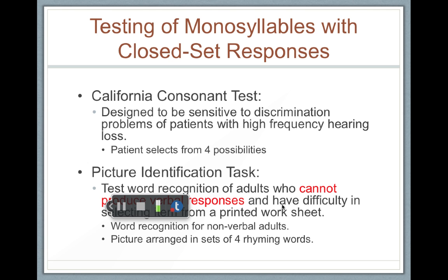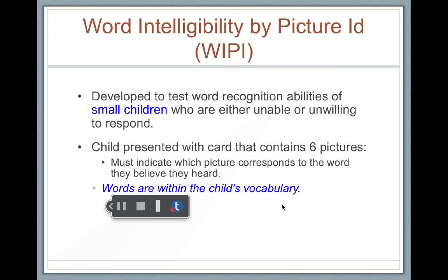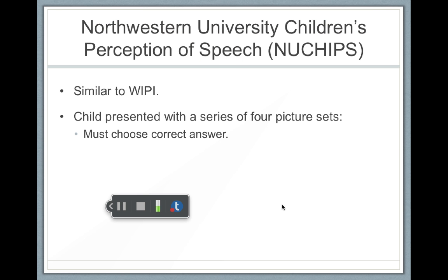Here are some other tests that might be used. The picture identification task is used with adults who cannot produce verbal responses or who have difficulty selecting from a printed word list — this would be a closed set test. The WIPI — the Word Intelligibility by Picture ID test — was developed for small children who are either unable or unwilling to participate. It's a picture identification test with six pictures, and the child identifies the word they heard. All the words should be within the child's vocabulary. There's also the NU chips, which is similar to the WIPI but not as widely used.